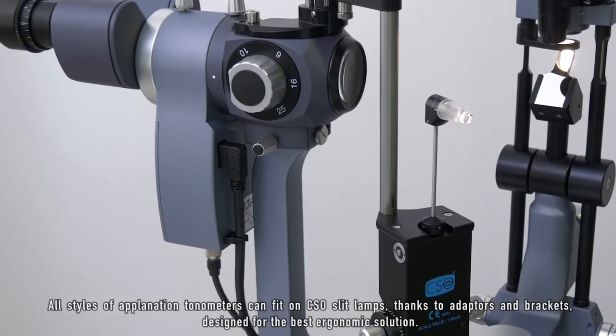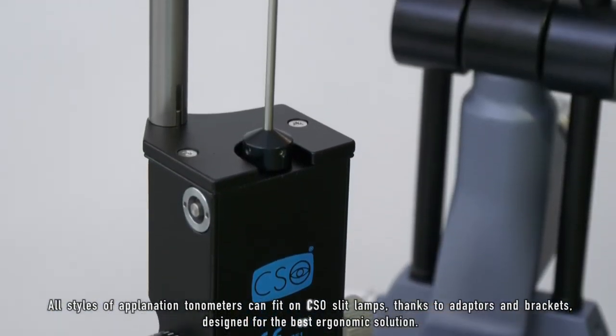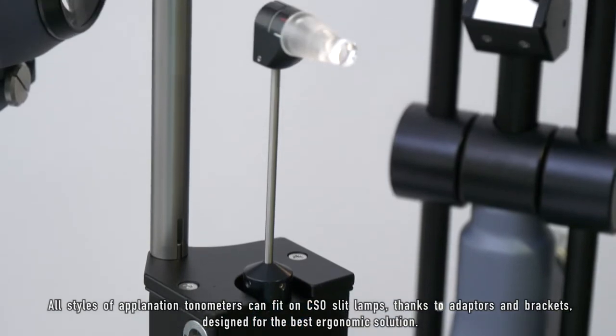All styles of applanation tonometers can fit on CSO slit lamps thanks to adapters and brackets designed for the best ergonomic solution.